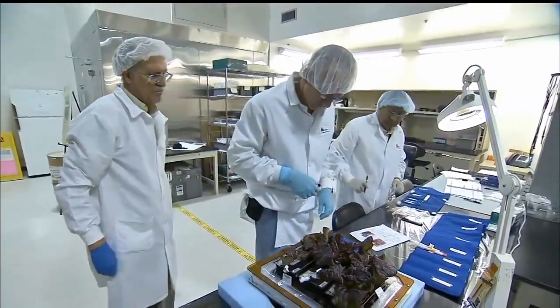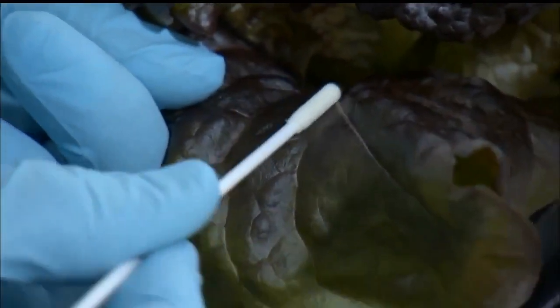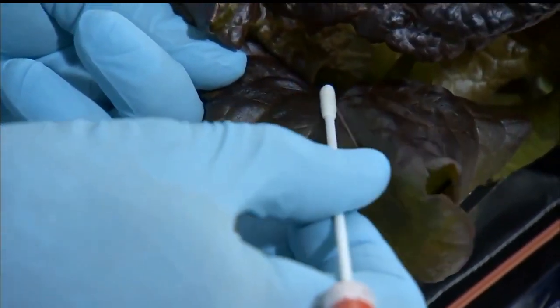We did preliminary food safety analysis of the microbiology, and that looked about what we would expect on station. The levels were fairly consistent — probably low enough that the food would actually be safe for the crew to eat. So we're working right now with the advanced environmental health and food folks to get to that point.